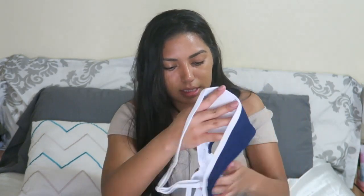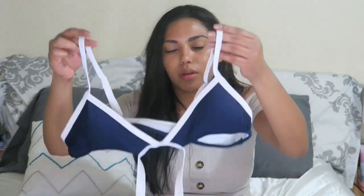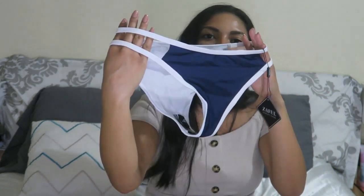And then this navy one — this has a cutout at the bottom so you show like under-boob. The bottoms also have a really nice cutout from the sides. Isn't that so cute?